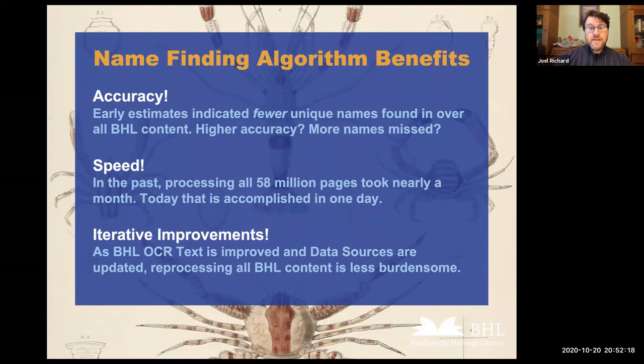Since we can now process all of BHL faster, when we make a BHL-wide change to content we can reprocess for scientific names much quicker and have those results online faster. We're about 70% of the way toward making that reprocessing procedure automated — we just start it, come back a day or two later, and all of BHL is ready to go online. As we improve OCR, and as data sources online are updated, we can reprocess BHL and find things that were missing in the past. An improvement in OCR and data sources means that BHL gets better and better.